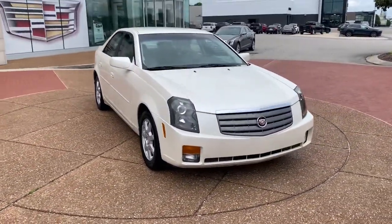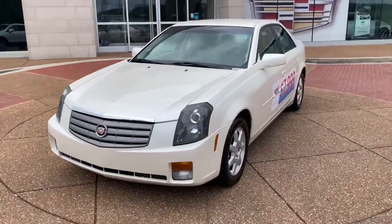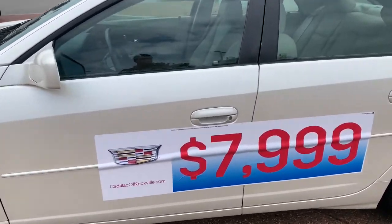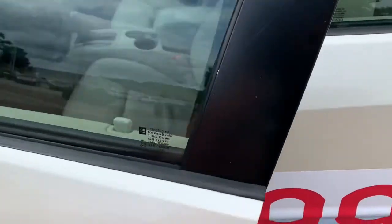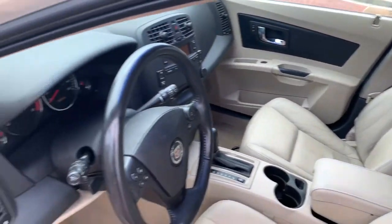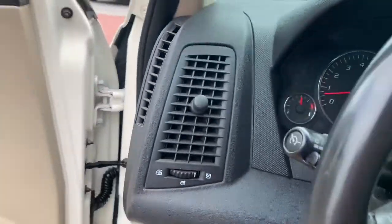The following are some of this vehicle's highlighted options: keyless entry, V6 cylinder engine, heated mirrors, fog lamps, steering wheel audio controls, aluminum wheels, rear wheel drive, auto dimming rear view mirror, intermittent wipers, traction control.